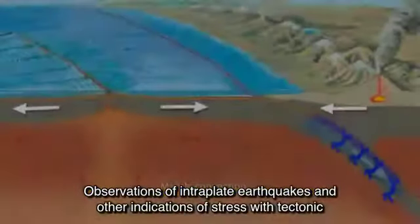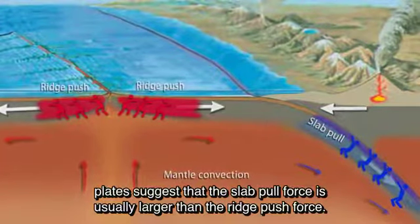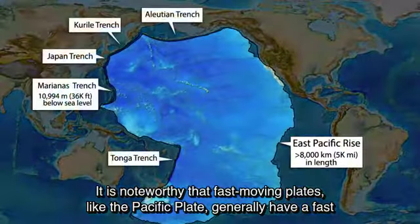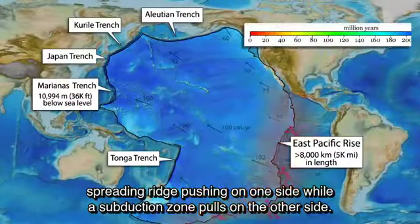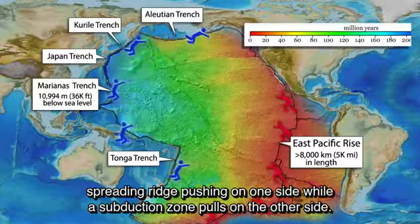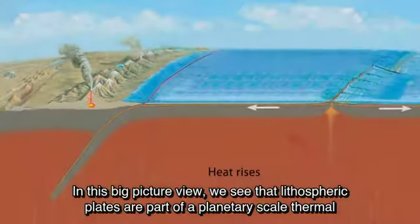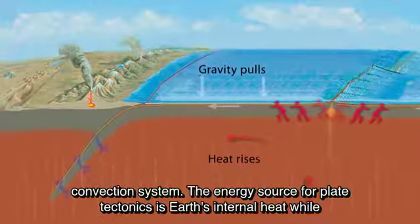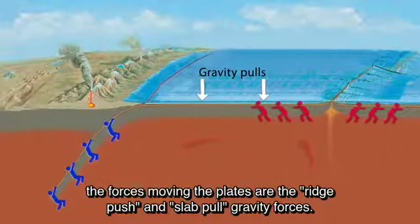Observations of interplate earthquakes and other indications of stress within tectonic plates suggest that the slab pull force is usually larger than the ridge push force. It is noteworthy that fast-moving plates, like the Pacific plate, generally have a fast spreading ridge pushing on one side while a subduction zone pulls on the other. In this big-picture view, lithospheric plates are part of a planetary-scale thermal convection system, where the energy source is Earth's internal heat and the forces moving the plates are the ridge push and slab pull gravity forces.